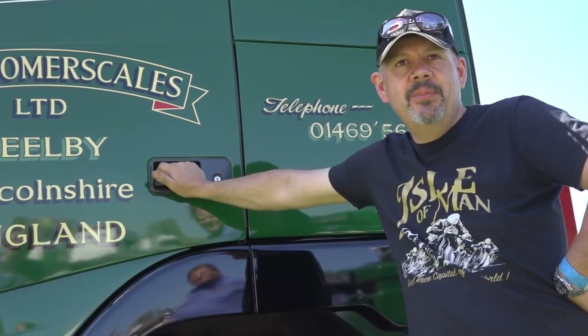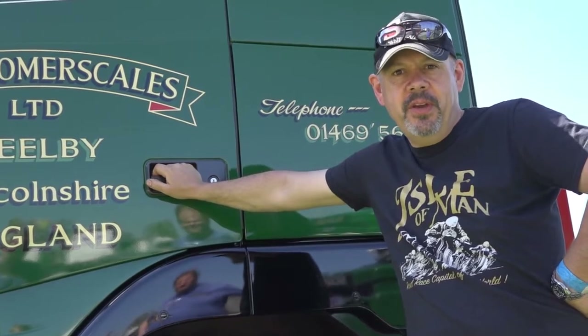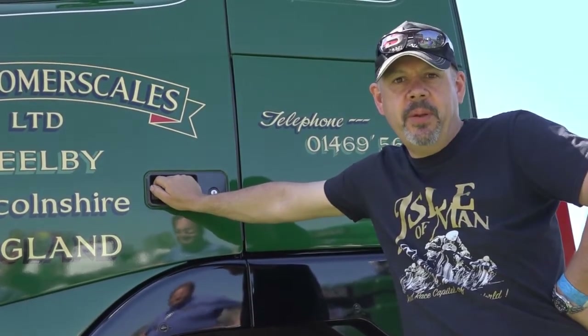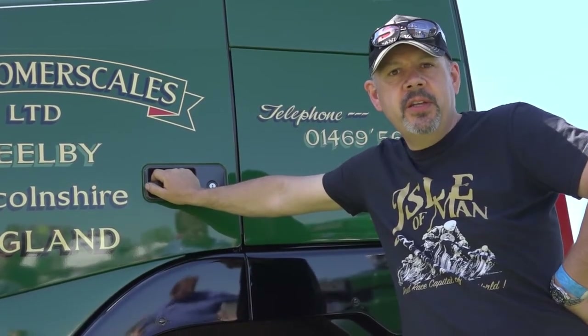Good morning, I'm John Summerscales and I'm the owner and managing director of John Summerscales Limited, which is a 118-year-old family company. I'm fourth generation doing it.